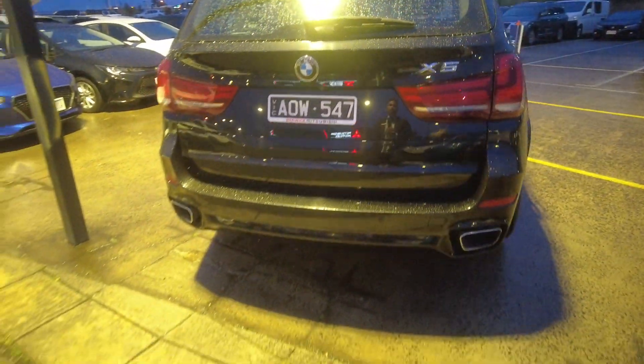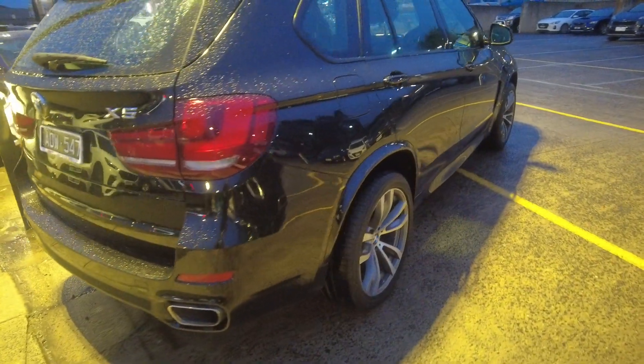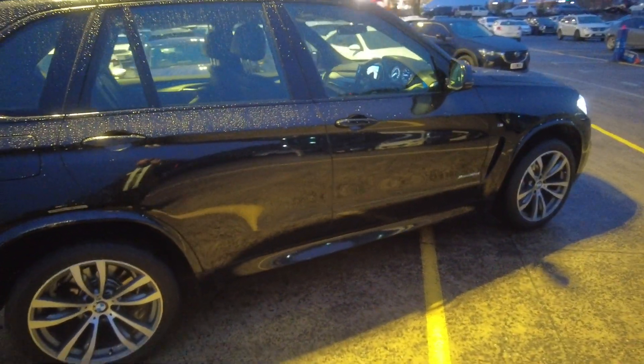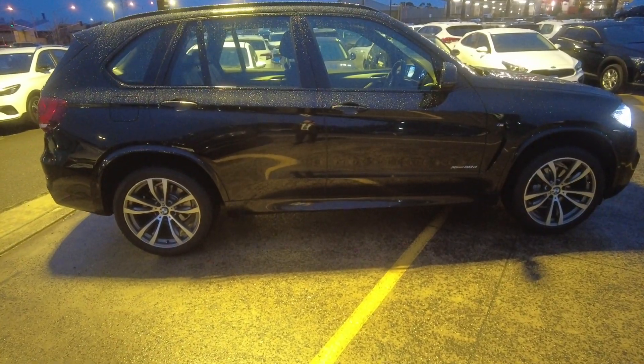This car has been loved and is very well maintained. It's been perfectly reconditioned with a full service history. It's a very clean car — it looks brand new. It's a 2017 model with only 70,000 kilometers done, and it has full leather seats as well.